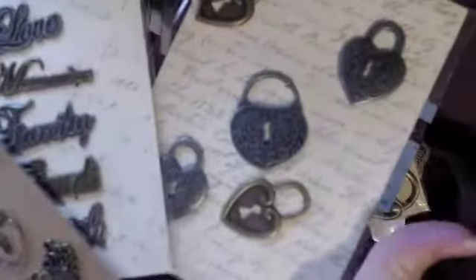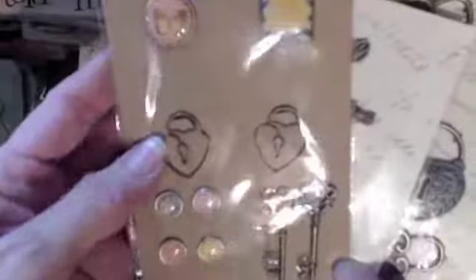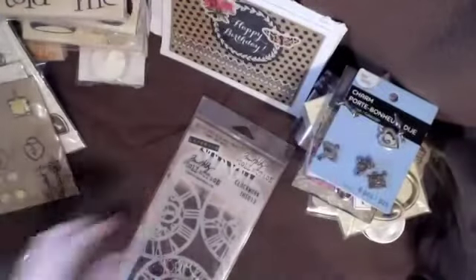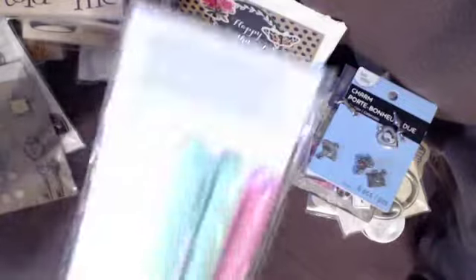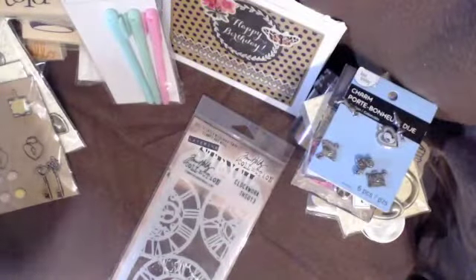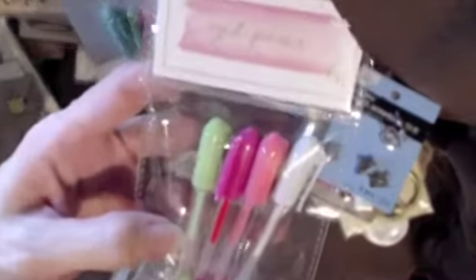She also sent me some Michaels little metal pieces, so now I don't have to hoard them as much. Those locks with hearts — I don't remember seeing those before. She wasn't using one, so she sent it to me. And these pretty gel pens — I don't know where they're from, but it looks like a Target-type thing. We don't have a Target here, so I'm guessing. Look at these pretty tiny gel pens!